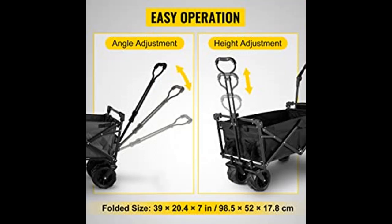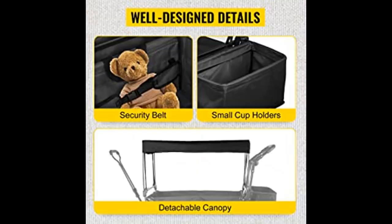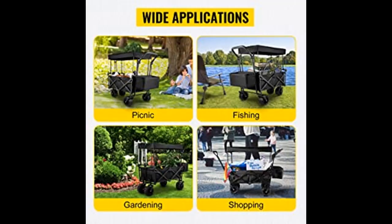Multi-purpose Wagon — a must-have for your garden and camping use. We considerately provide a seat belt and extra storage bags to keep your stuff secure and neat. An effortless traveling companion to help your family move around.